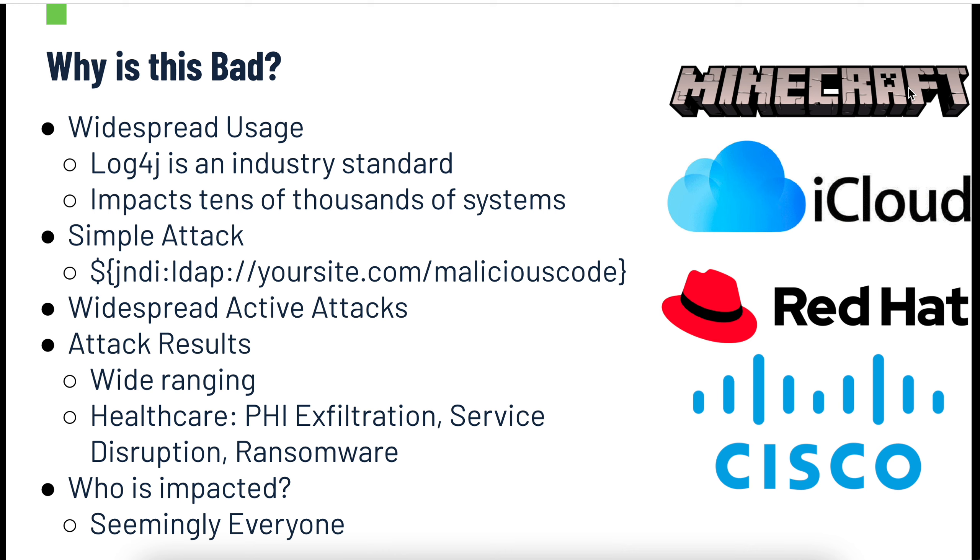You can see an example attack string that I've written out there. It can effectively just be thrown into a Minecraft chat server or an input field, with some malicious code at the referenced address — and boom, you're stealing data, taking systems down, installing ransomware, whatever the case may be.